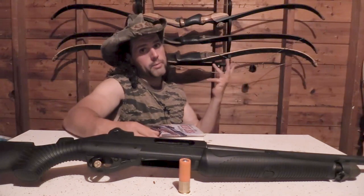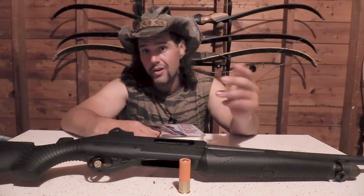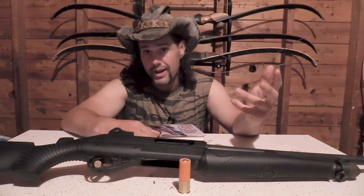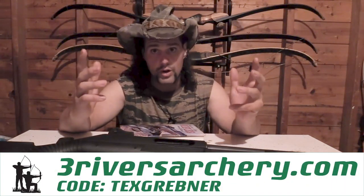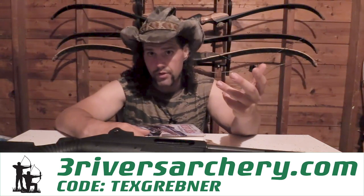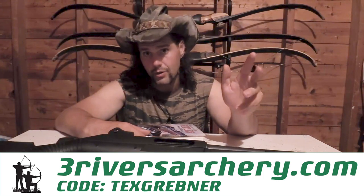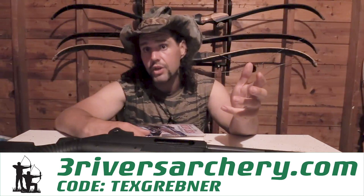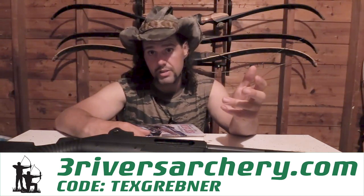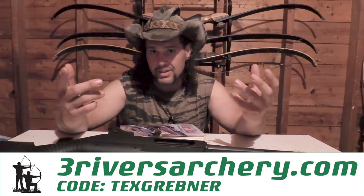However, we are not going to be talking about archery in this video, but if you're a traditional bow hunter and you want to get a discount on your Trad Life supplies, you can support the channel by going to threeriversarchery.com, using the code TexGrebner in your checkout. It's going to show your support for the channel. I don't actually get a kickback off of it, but I am incredibly grateful for Three Rivers Archery for sponsoring me. That gives you guys a discount on your traditional archery supplies — it'll knock some off your shipping.